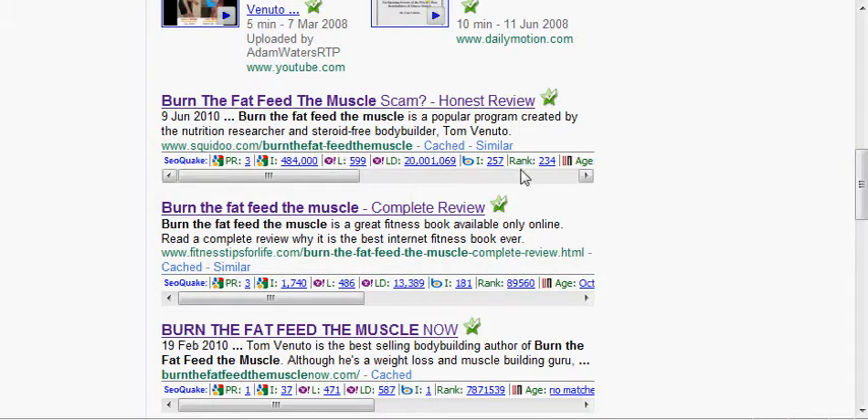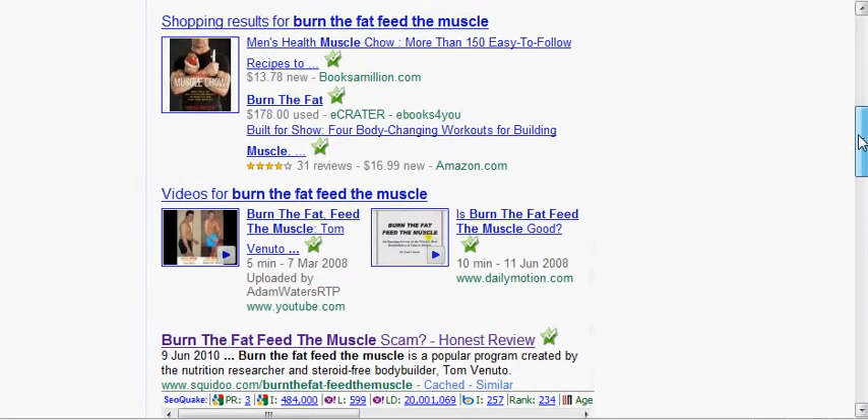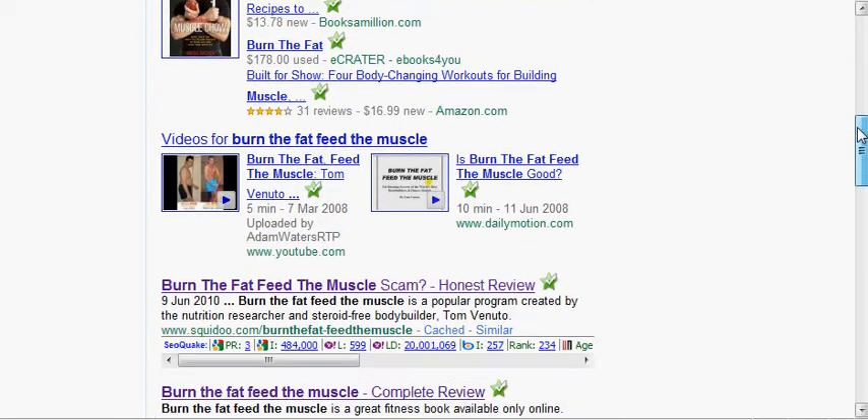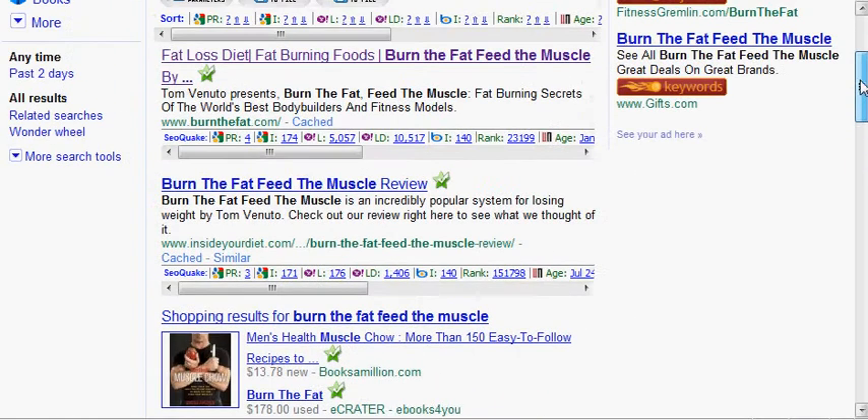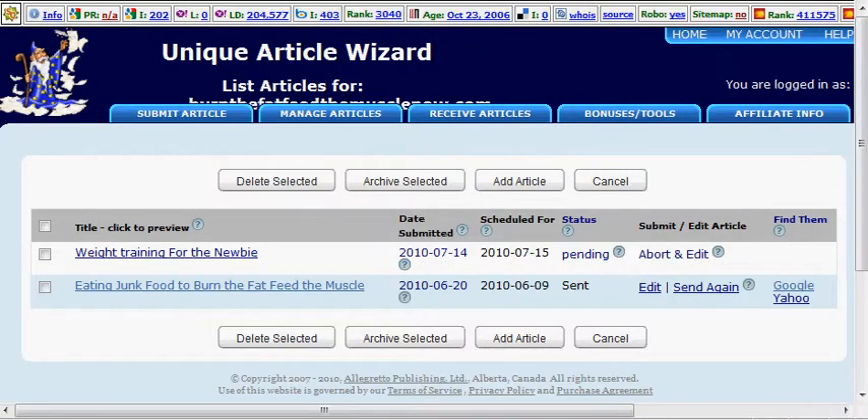This is a Squidoo lens that does have 600 backlinks and is higher PR than mine. I just can't wait until I can get above these videos and shopping results — if I can get up there it's going to be making me some good money. So with one article, like I said, I'm already making back how much the Unique Article Wizard costs.